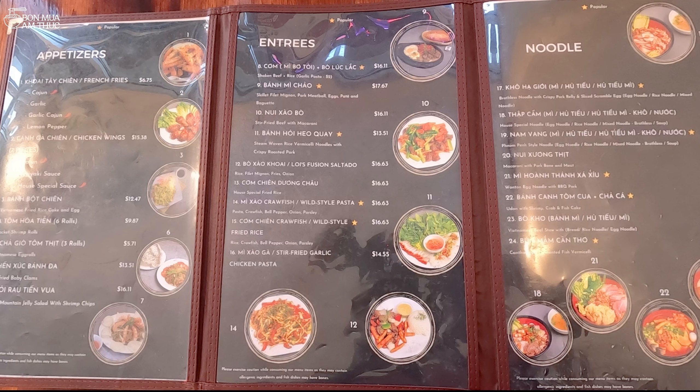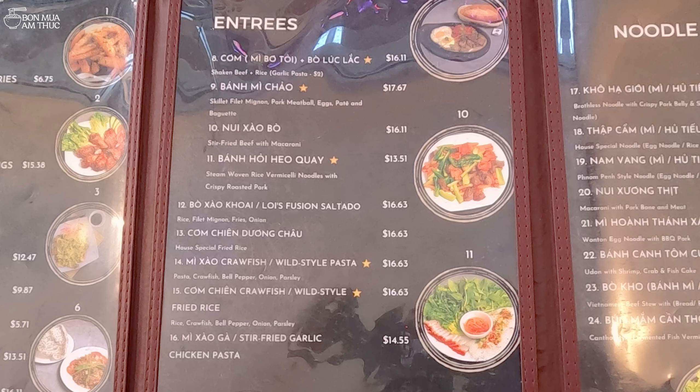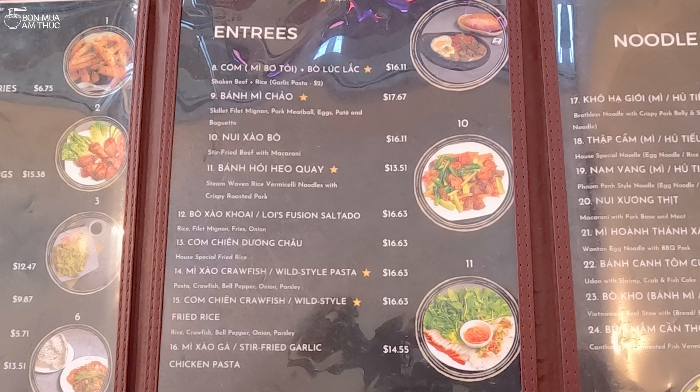Rồi có những cái món ăn no như cơm, hoặc là mì bơ tỏi, bò lúc lắc, bánh mì chảo, nuôi xào bò, bánh hỏi, heo quay, bò xào khoai, cơm chiên dương châu, mì xào, cơm chiên, mì xào gà. Thì cái này mình thấy tầm giá từ 13 đồng 51 cho đến cao nhất là 17 đồng 67.